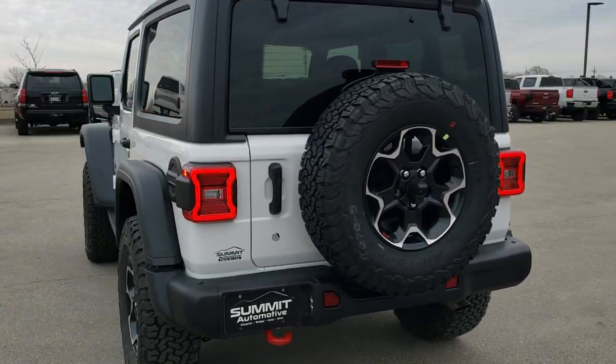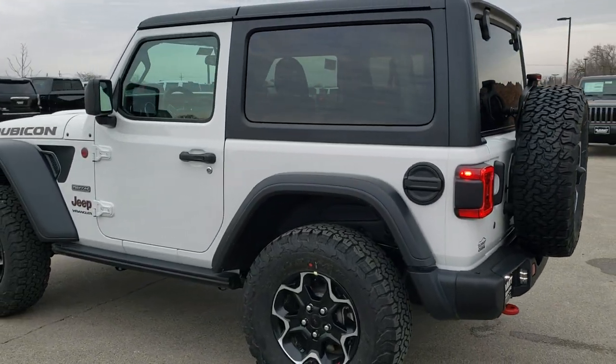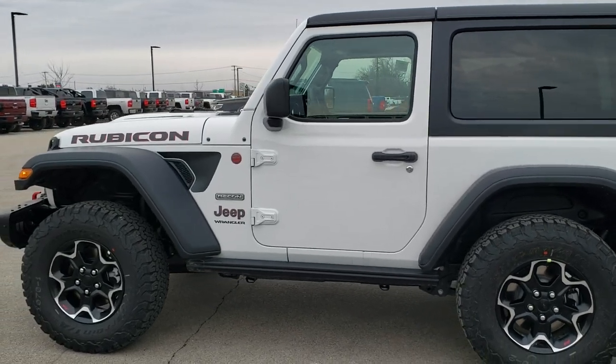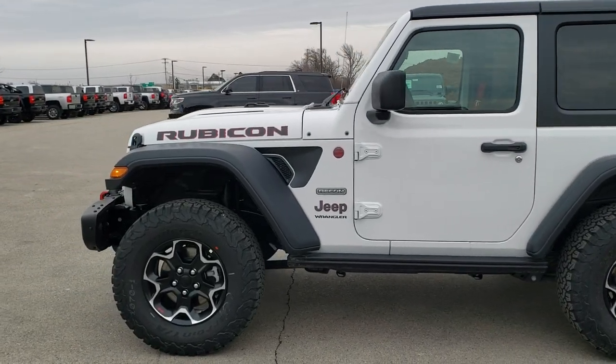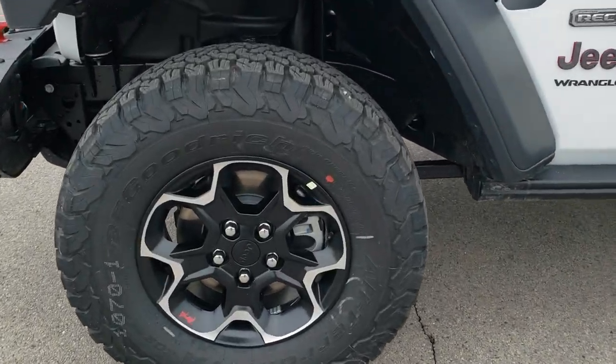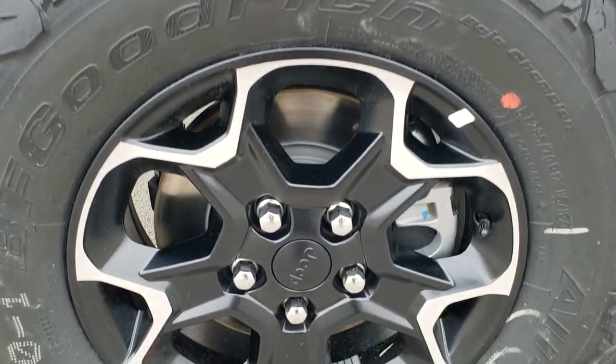That Recon edition is going to give you the metal bumpers, the LED lights, the special rims, the badging, the rock slider steps, and a whole bunch of other stuff that we'll get into. If you want to check out all the photos and more videos on this vehicle, in the upper right-hand part of the screen is a link to our website — click that and check us out there.